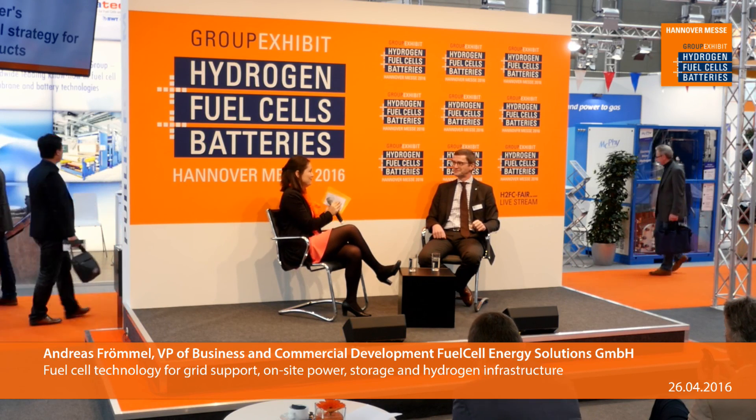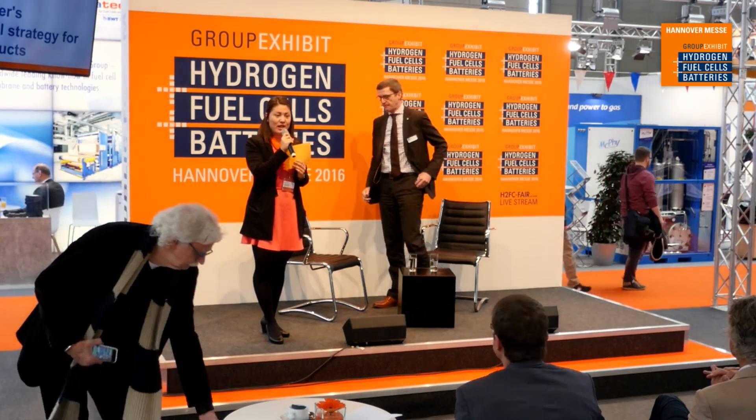Thank you very much for this interesting topic — big hands, please. Our next topic will be in only two minutes: we will discuss Solid Power's commercial strategy for SOFC products, and for that we'll hear the CEO of Solid Power, Mr. Guido Gummert. Please stay tuned — also for our online guests, we are live streaming from the fair. Another coffee, and our next topic starts in only one minute. Thank you.